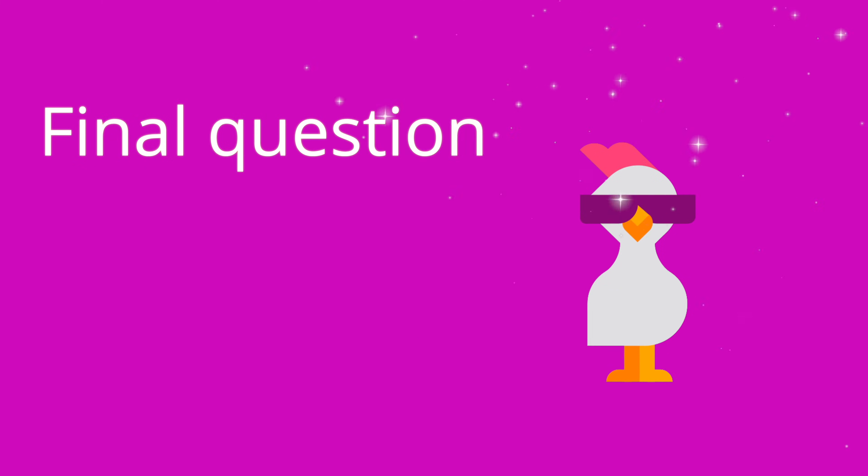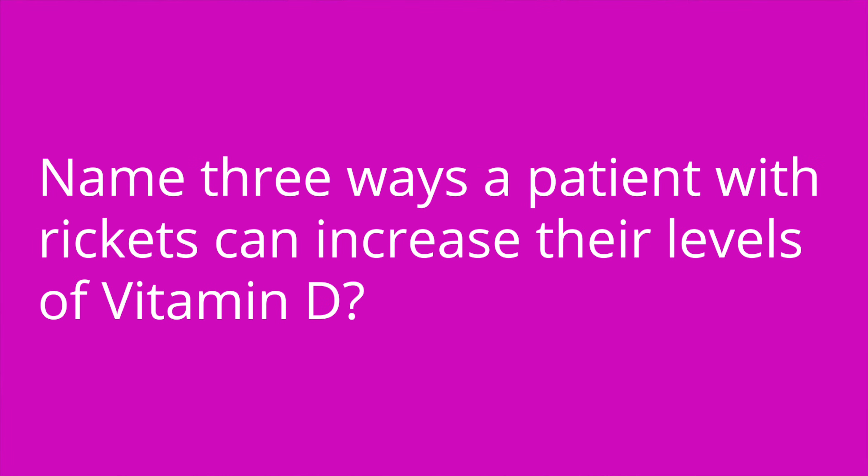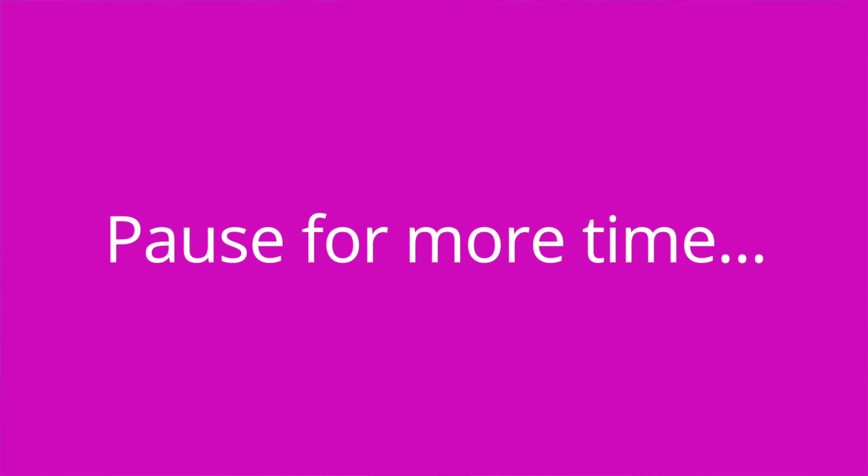Question number three: name three ways a patient with rickets can increase their levels of vitamin D. The answer is vitamin D supplementation, increased sunlight exposure, and increased intake of vitamin D-rich foods.